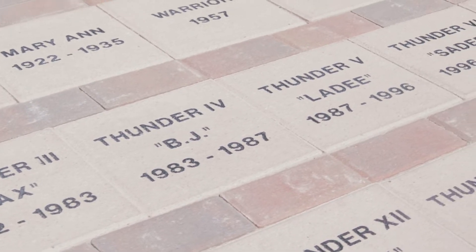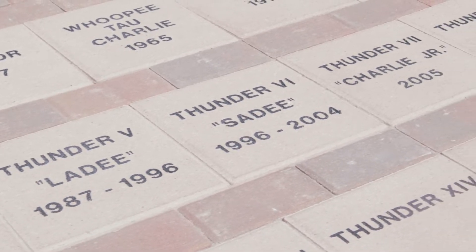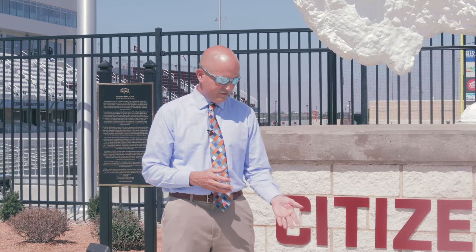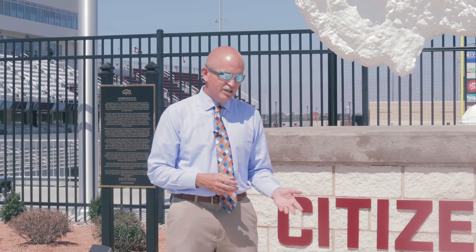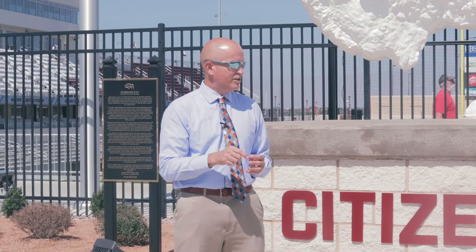What this plaza is about is honoring our mascot — our live Buffalo. We have in front of us pavers for every single live mascot the University has ever had since the first ones in 1922. Charlie and Mary Ann, named after Charlie and Mary Ann Goodnight, all the way to our current mascot Thunder 14, who started just this year.